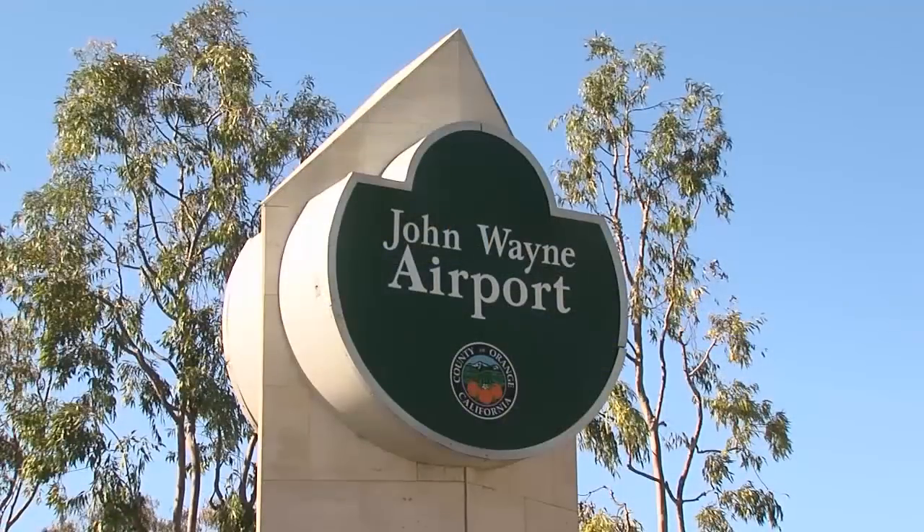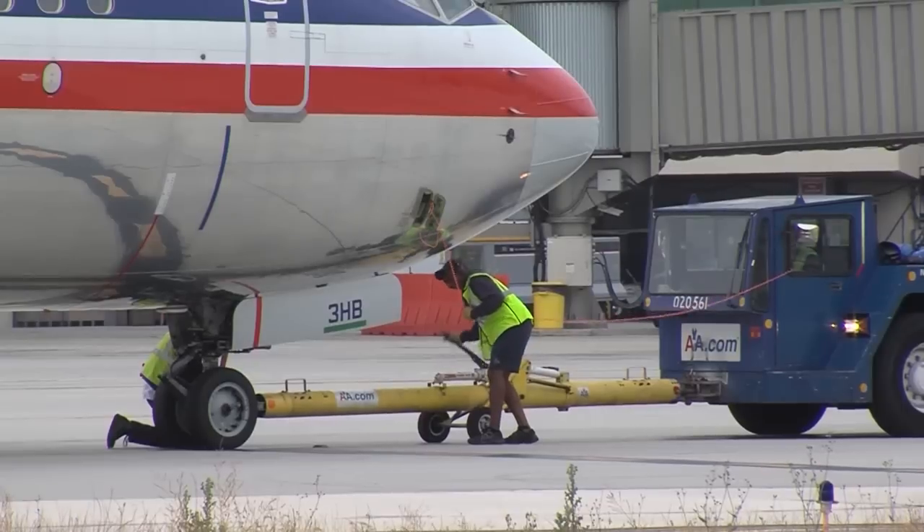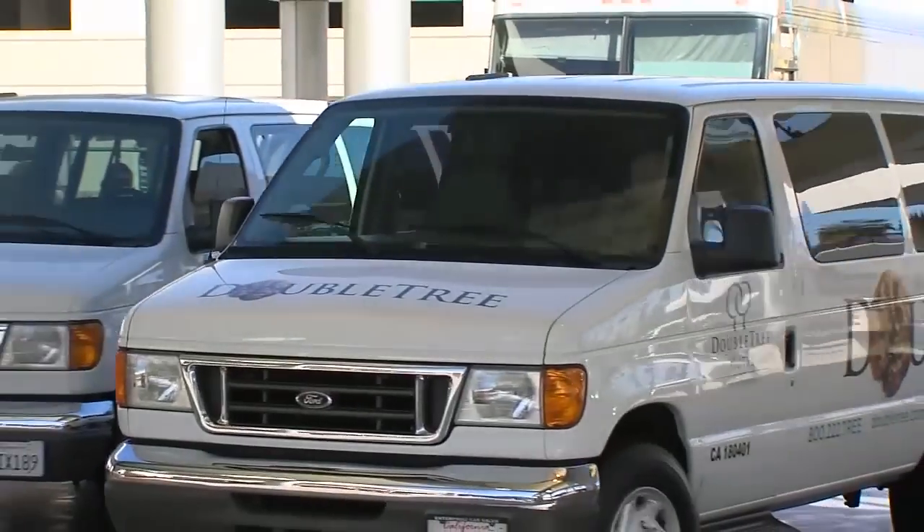County-owned, John Wayne Airport proudly draws no tax dollars to operate, generating all its own revenue. Our activities sustain thousands of jobs and stimulate vital economic growth for local area businesses.